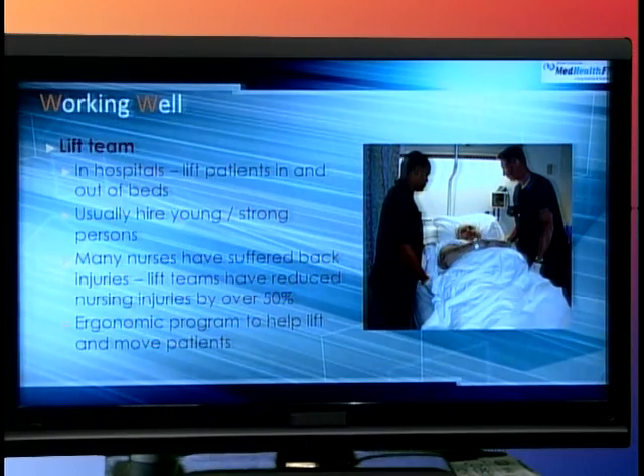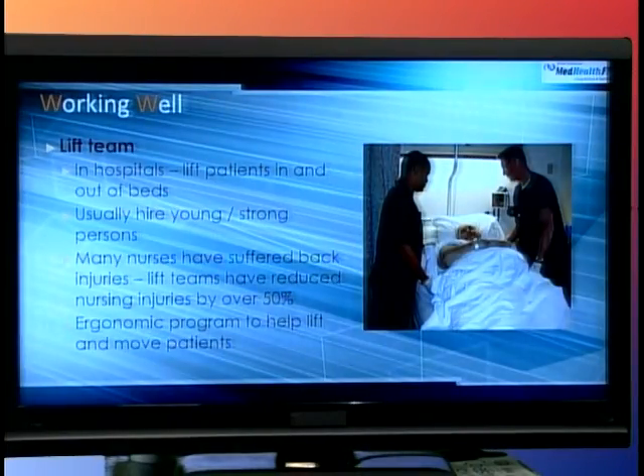Years ago I heard the term 'lift team' at a conference. Coming from the sports realm, I thought these people were lifting weights, but they're actually lifting patients from a bed to a gurney or wheelchair. Nurses were having a lot of back injuries because many were not trained to lift people weighing 150, 200, or more pounds. So many hospitals have been hiring lift teams — strong men and women who are trained to move a patient from point A to point B safely, protecting both themselves and the patient.